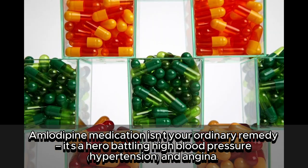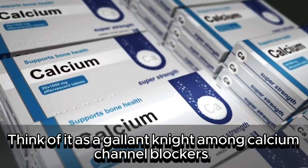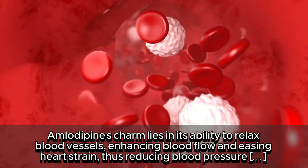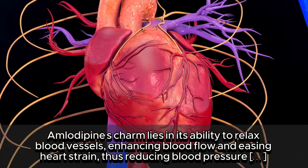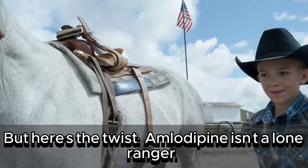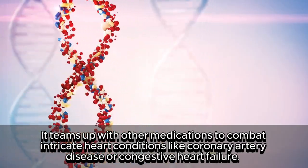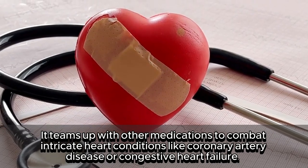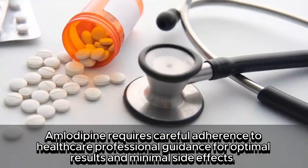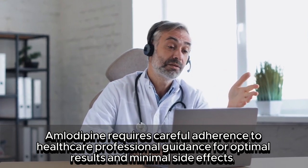Amlodipine medication isn't your ordinary remedy. It's a hero battling high blood pressure, hypertension, and angina. Think of it as a gallant knight among calcium channel blockers. Amlodipine's charm lies in its ability to relax blood vessels, enhancing blood flow and easing heart strain, thus reducing blood pressure and angina symptoms. Amlodipine isn't a lone ranger — it teams up with other medications to combat intricate heart conditions like coronary artery disease or congestive heart failure. Conveniently available in oral tablet form, such as Norvasc, amlodipine requires careful adherence to healthcare professional guidance for optimal results and minimal side effects.